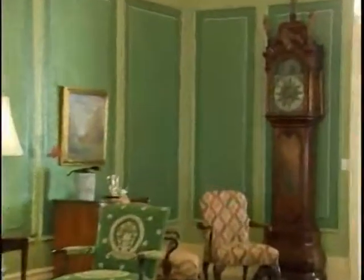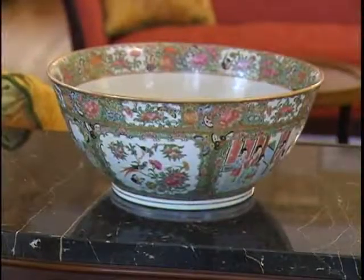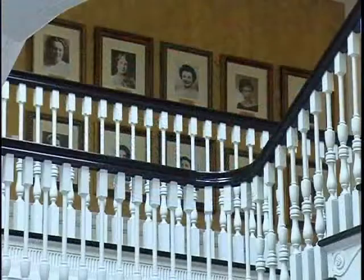This completes our tour of the public space of this beautiful stately Georgian red brick mansion, which was interestingly built at a cost of about two hundred thousand dollars — we certainly couldn't do that today.